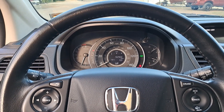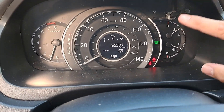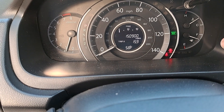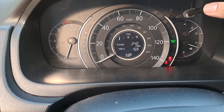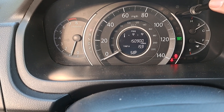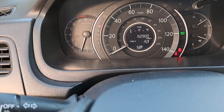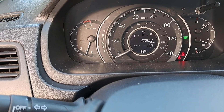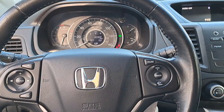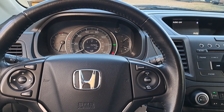I only have a couple of complaints. One is there's no oil pressure gauge. Cycling through the gauges, you've got your temperature gauge, tachometer, speedometer, which gear you're in, and fuel gauge — and if you go through the menu it'll show oil life, but not actual oil pressure, which I wish it would. There was something else I forgot, but it's nothing too detrimental to drivability.